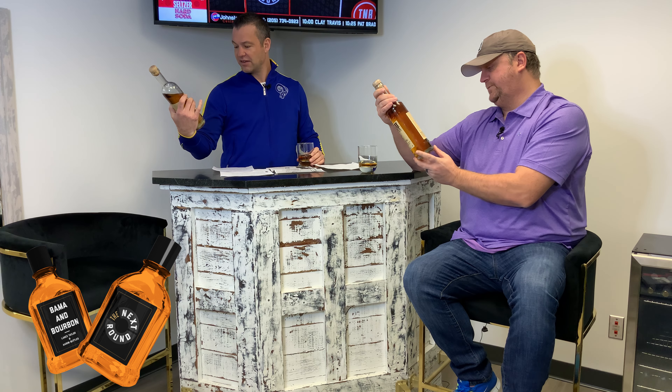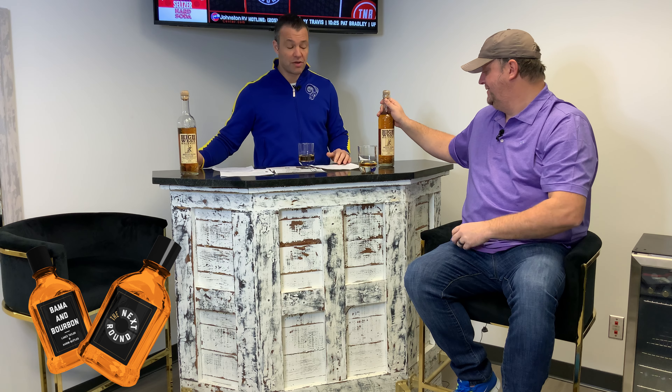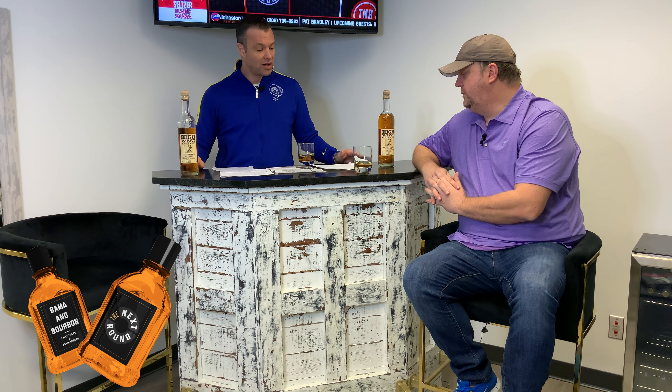We've even got a batch number on this, so this is a very small batch selective. Bama and Bourbon every week is brought to you by our friends at The Beverage Place, right there next to the PGA Superstore on Highway 280, and Pink Package, located across from Target next to Arby's on 280. One-stop shop for everything. We'll give you more information on Joe and all the guys at Beverage Place and Pink Package.